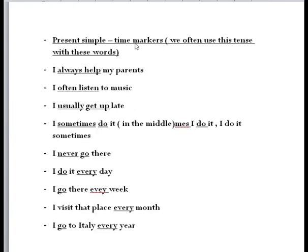Now let's check present simple time markers. We have: always, usually, sometimes, never, ever. For example: I always help my friends. Time markers tell us how often an action happens. These adverbs of frequency are placed before the main verb but after the verb 'to be.' For example: I always get up early, she usually listens.